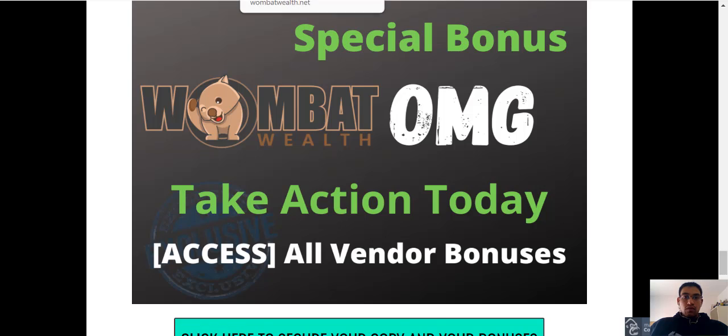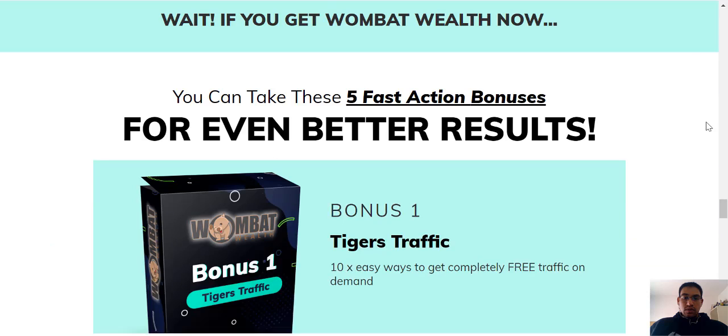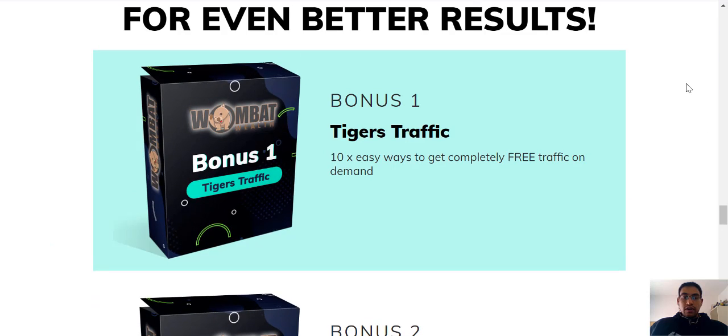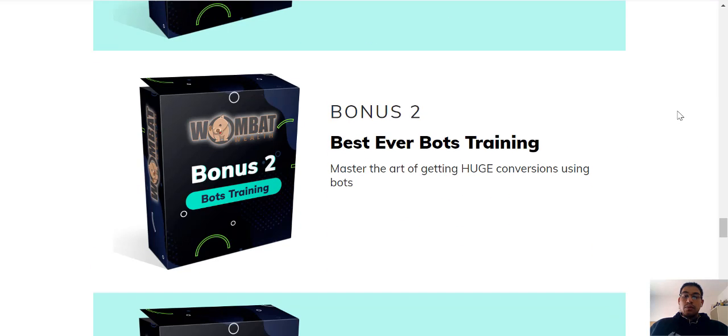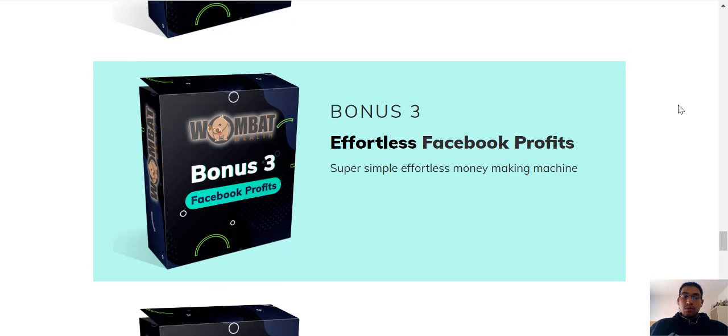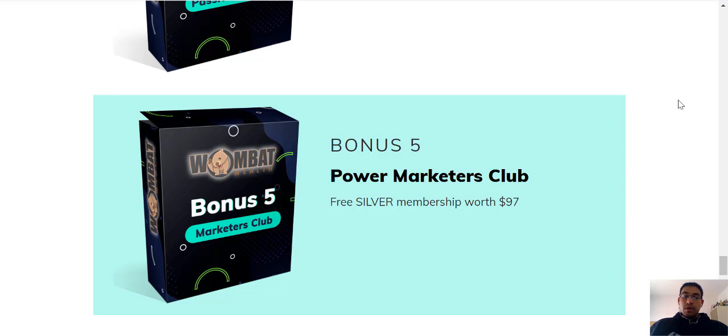If you head on over to the sales page and scroll a bit down, you'll get access to five vendor bonuses. The first one is Tigers Traffic — 10 easy ways to get completely free traffic on demand. The second one is Best Ever Bots Training. The third one is Effortless Facebook Profits. The fourth is Easy Passive Paydays and the last one is Power Marketers Club. If you'd like a copy of Wombat Wealth and all my bonuses as well as the vendor bonuses, just click on any of those green buttons on my bonus page.